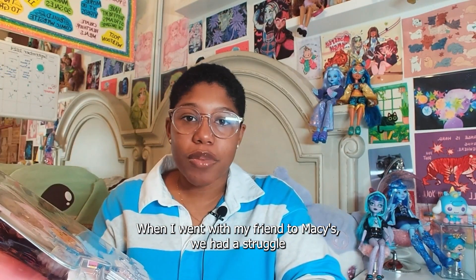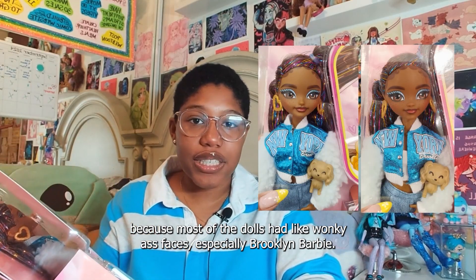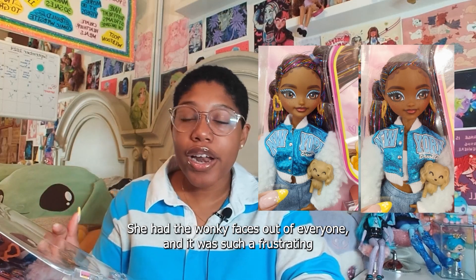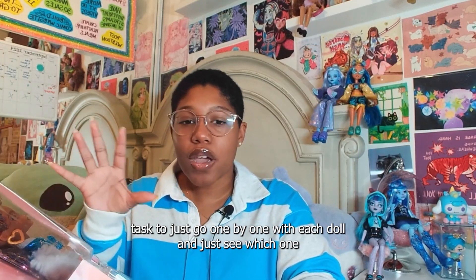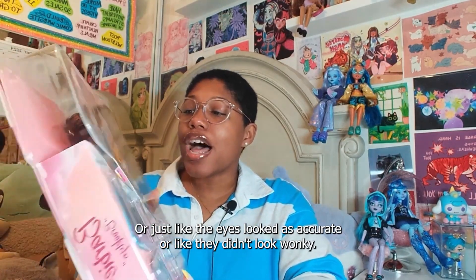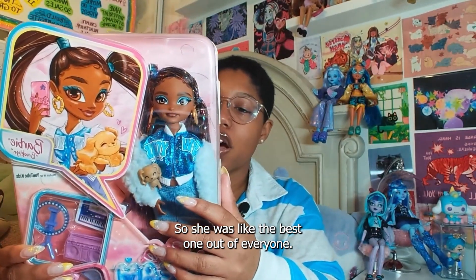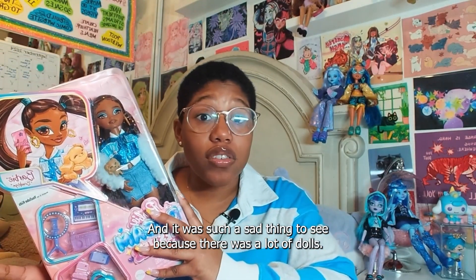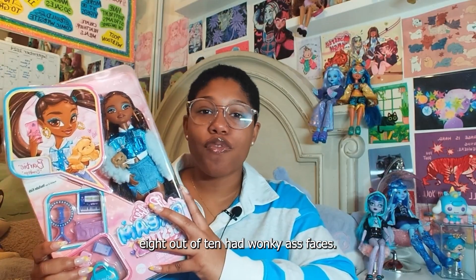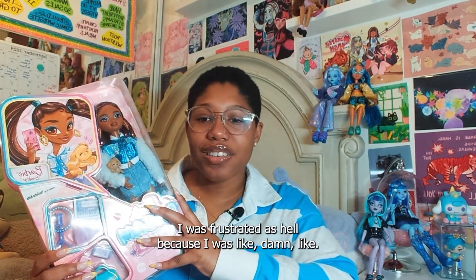When I went with my friend to Macy's, we had a struggle because most of the dolls had like wonky faces, especially Brooklyn Barbie — she had the wonkiest faces out of everyone. It was such a frustrating task to go one by one with each doll and see which one had the most accurate face or at least eyes that didn't look wonky. She was the best one out of everyone, but it was sad because they had more than 10 of these and like 8 out of 10 had wonky faces. That is so freaking crazy.